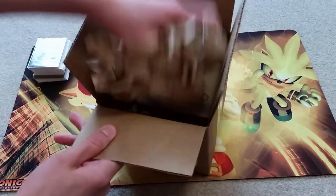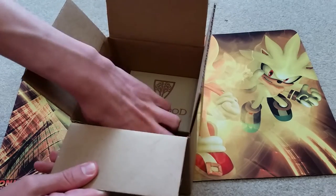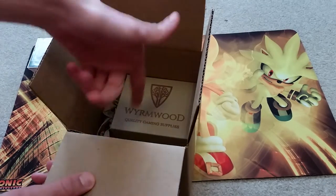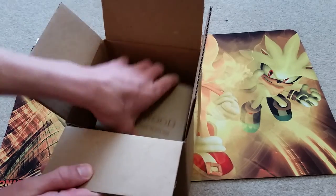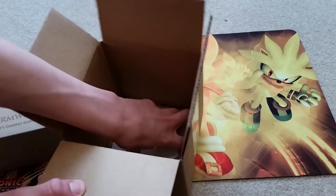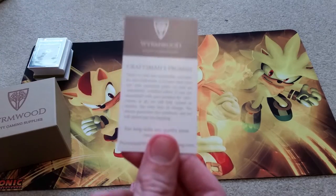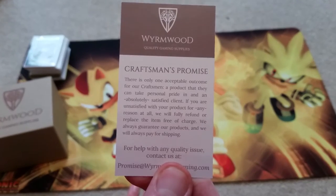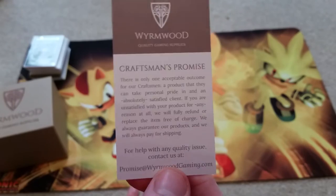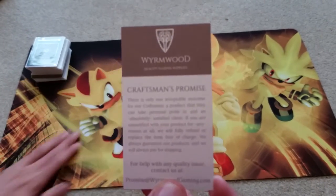If you're unfamiliar with Wyrmwood Gaming, it is essentially a luxury quality gaming supply business. I got the business card here — you can see 'Wyrmwood Quality Gaming Supplies.' I'll leave a link to their website in the description if you want to check them out.